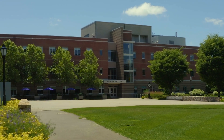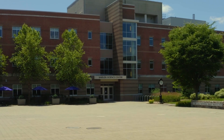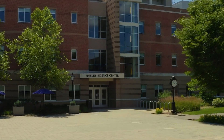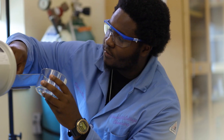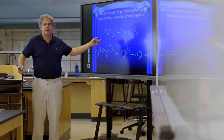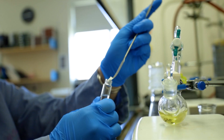Welcome to the Thomas and Mary Shield Science Center, home to our biology, chemistry, physics and astronomy, and psychology departments. The Shield Center offers state-of-the-art laboratories used in both traditional lab sessions as well as CLABs, a combination of classes and labs held in the same space.